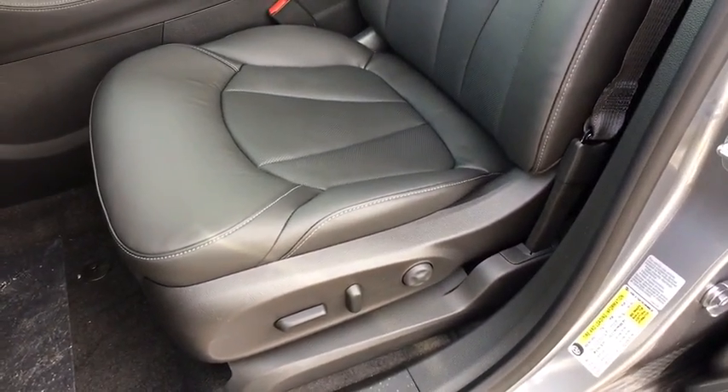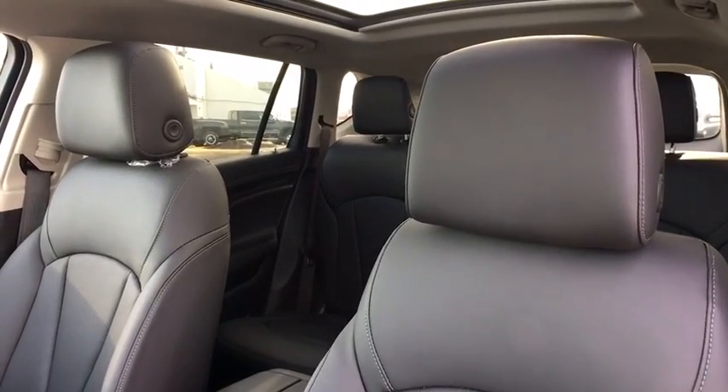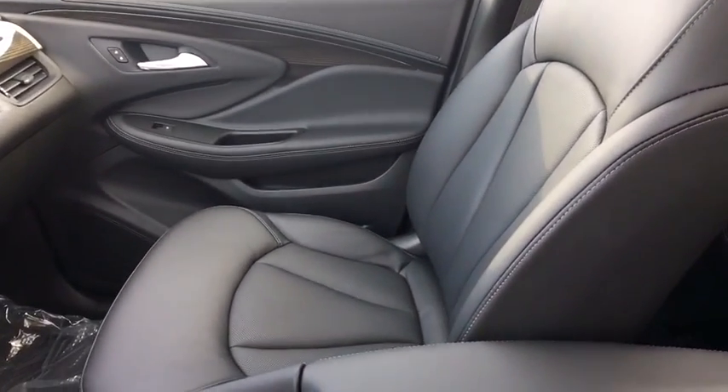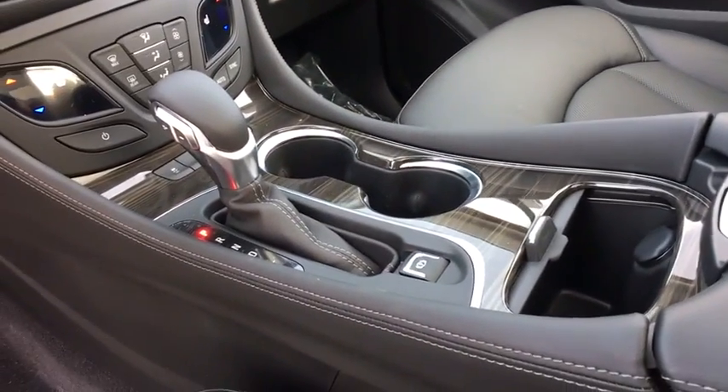Power passenger seat, traction control, power lift gate, remote engine start, keyless entry, stability control, backup camera, anti-lock braking system, steering wheel audio controls, all-wheel drive, Bluetooth, leather-wrapped steering wheel, keyless start.